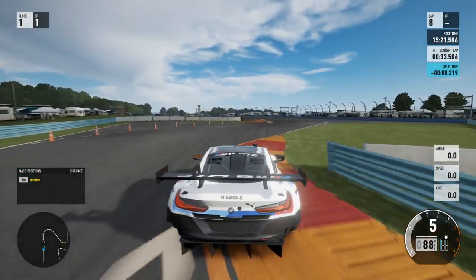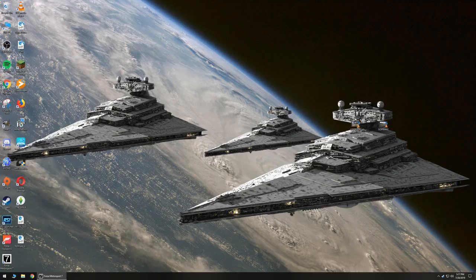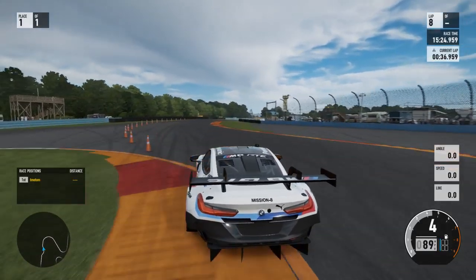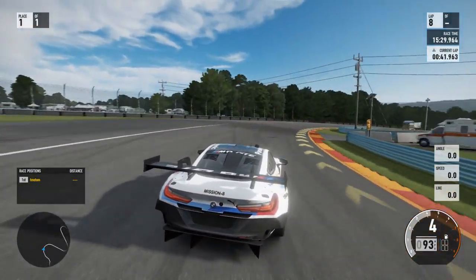I bet this thing weighs about as much as a NASCAR. The stock one is 4,500 pounds, but this one is 2,756. So yeah, I think it's pretty close to a NASCAR. Did my desktop just flash there? I hope I don't have anything embarrassing on there. Whatever — let's keep going. We must press on. I'll finish off this lap and then we'll call it a video, because I'm running out of things to talk about.